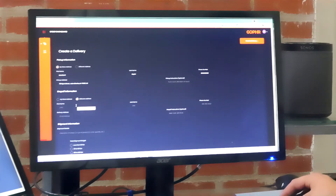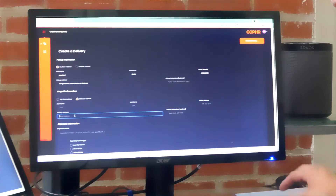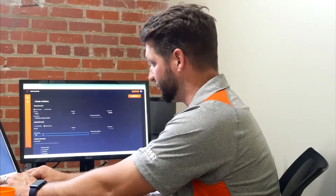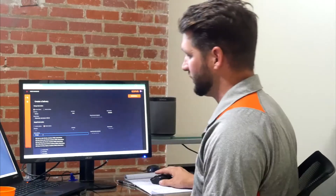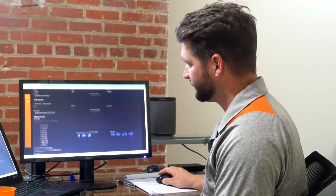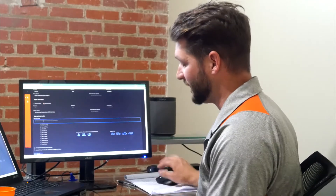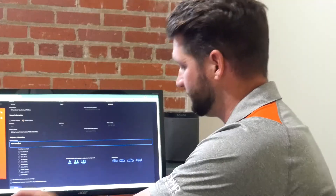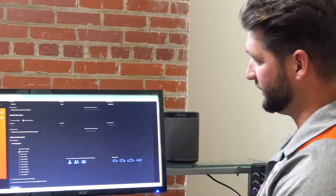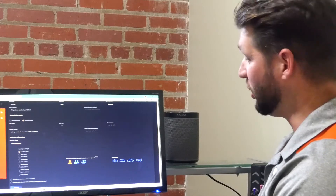We'll go down to the drop-off information. We'll type in a street address — I'll use my house as an example. So this is in Lake Charles, from our corporate headquarters to my house, which is off of Nelson Road. We'll type in a description — we'll say it's a box of rubber bands. Less than 50 pounds. We're going to click one Gopher and select car for vehicle type.